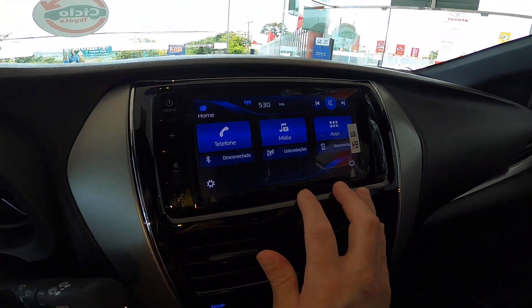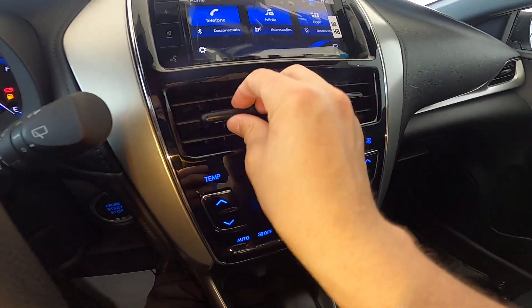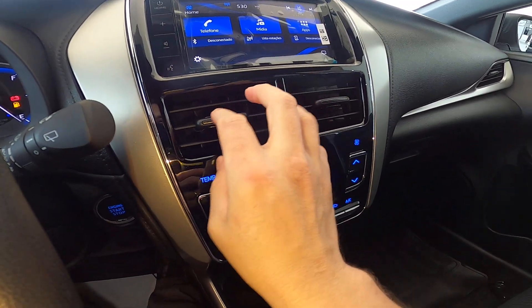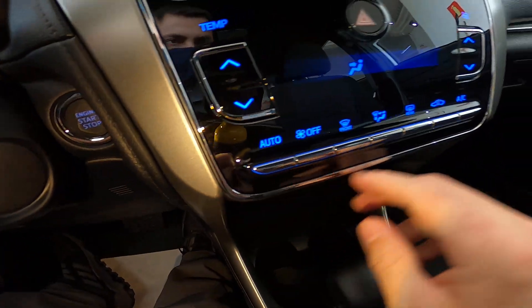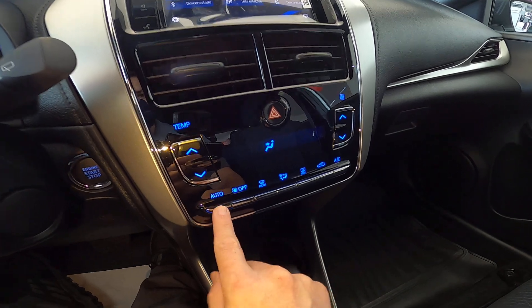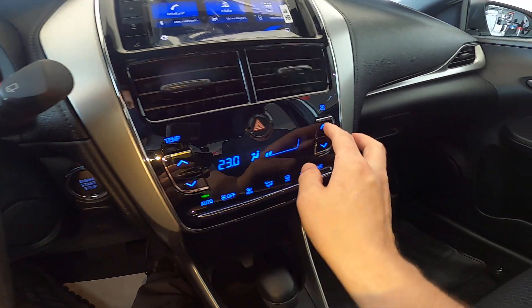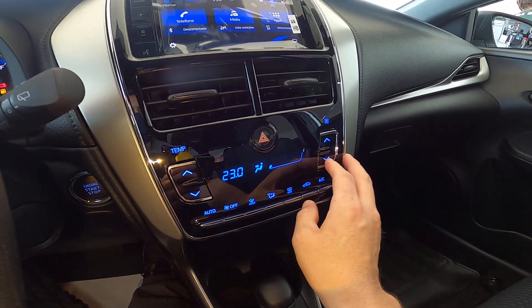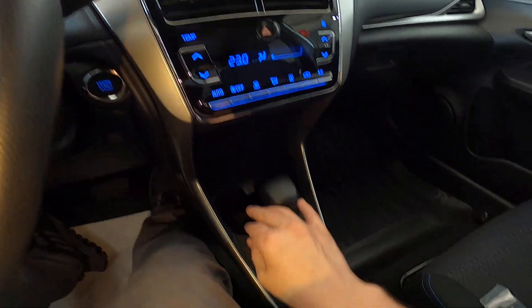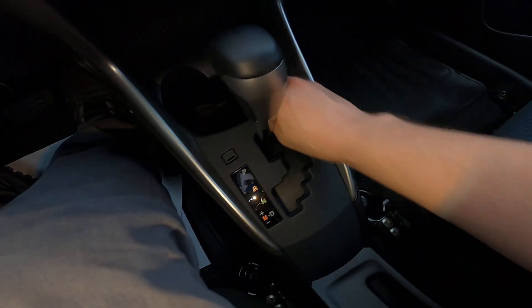Here we have the Yaris multimedia system. The air conditioning vents are much better than those on my Etios. There's a small chrome detail here, and we have automatic single-zone air conditioning.